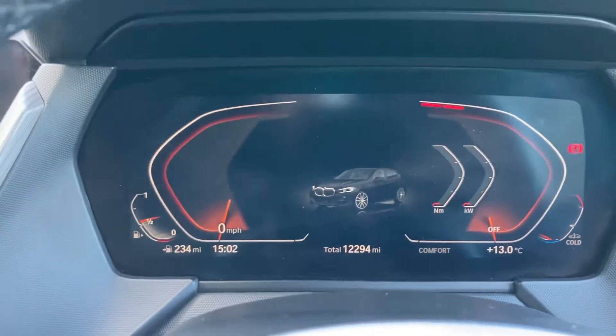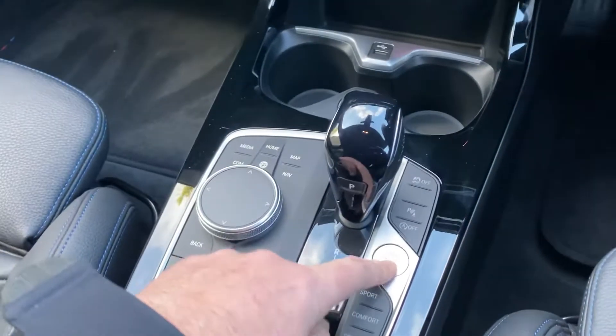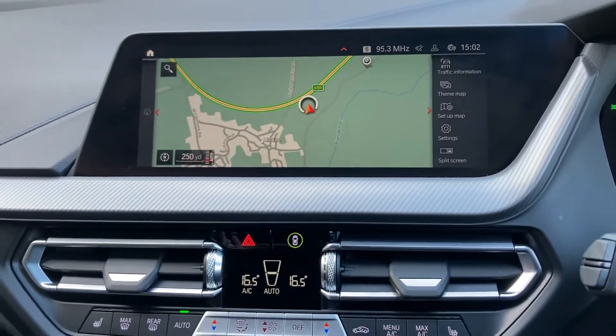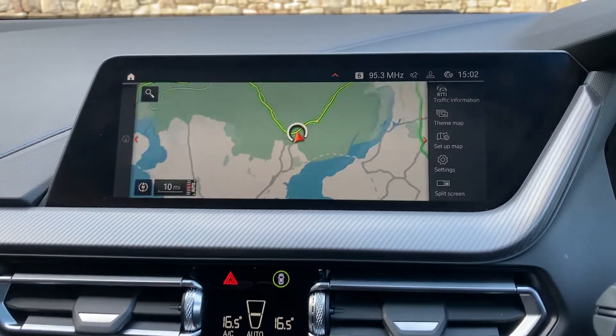Full digital dash, and the mileage reads 12,294 miles. Start the car — foot on the brake, press the start button, car comes to life. The centre console is dominated by the live satellite navigation screen.